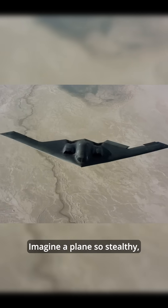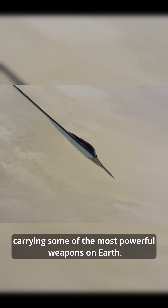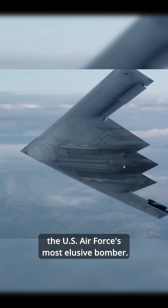Imagine a plane so stealthy it can fly undetected over enemy territory, carrying some of the most powerful weapons on Earth. Meet the B-2 Spirit, the US Air Force's most elusive bomber.